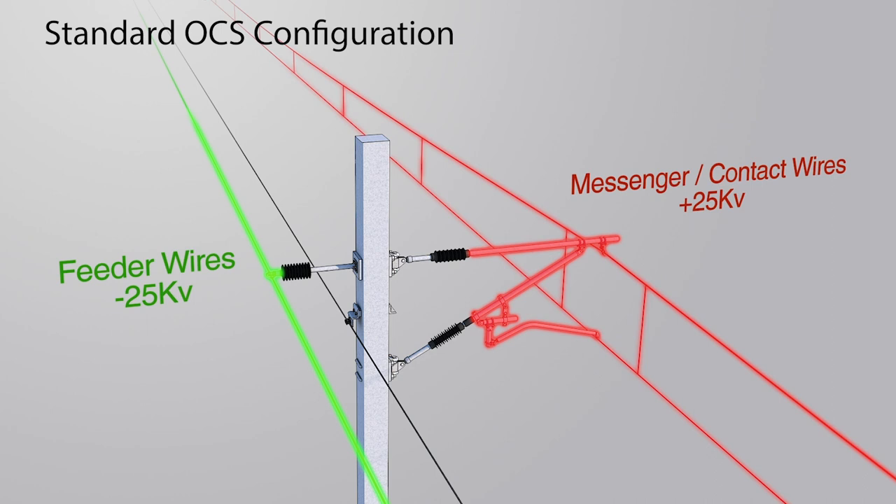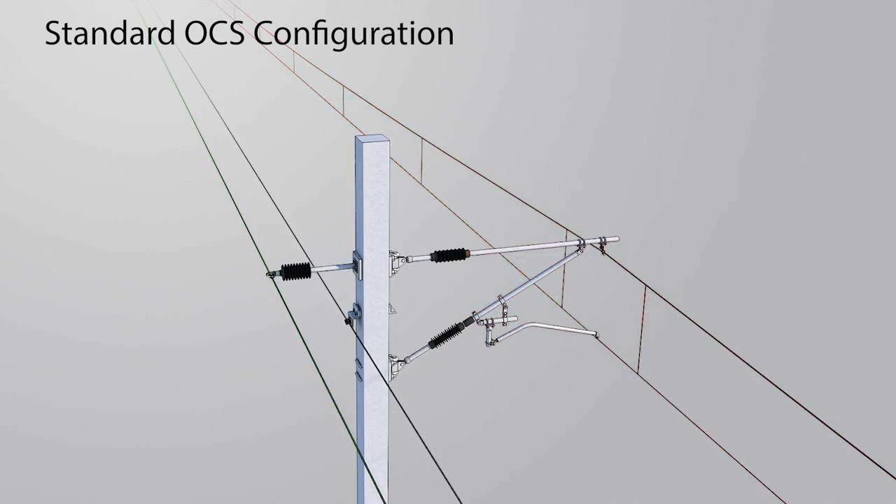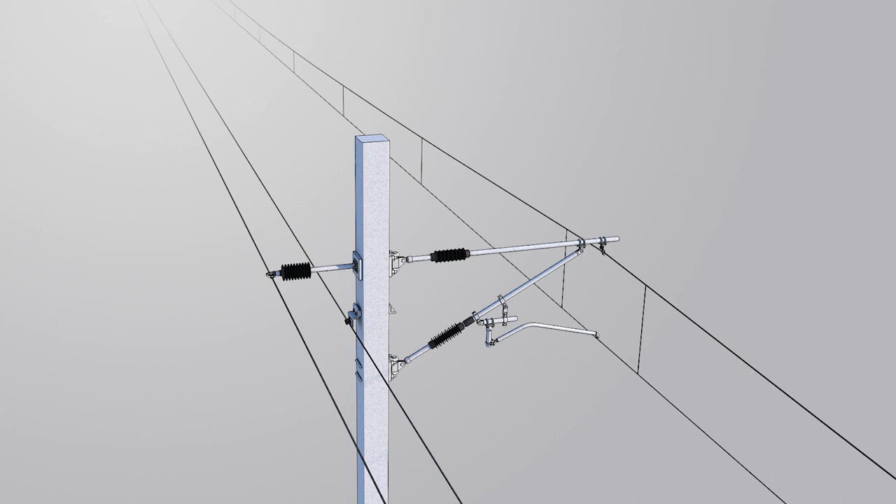In order to eliminate electrical short circuits, each support pole is electrically connected by a ground wire, which ensures that any surge or buildup of electricity will be directed into the ground where it dissipates. The feeder and messenger wires are kept electrically isolated by insulators, shown here in black.